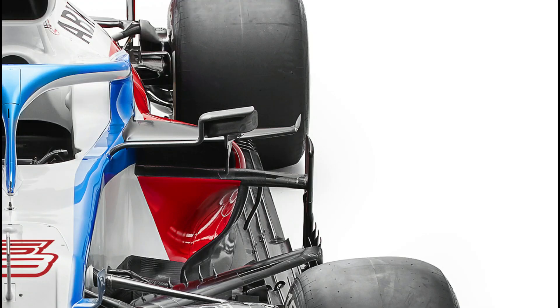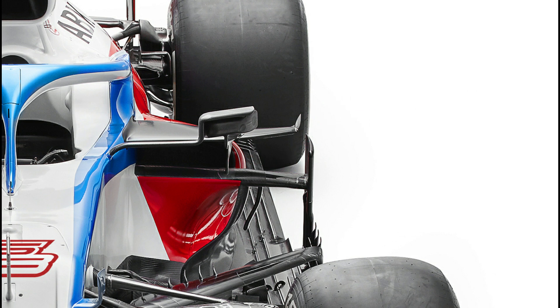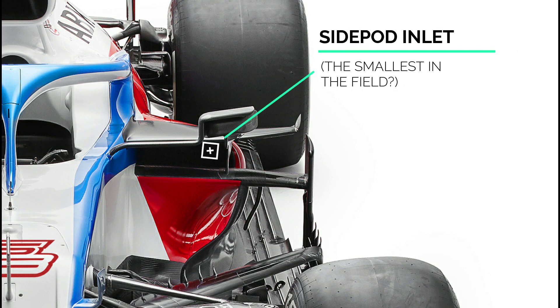The team had already appropriated the Ferrari style lower impact spa and requisite periscope cooling inlet last season, but it always looked a little bit clunky, as did the rest of their side pod design. Both though appeared to be resolved for 2020, with Williams sporting what seems to be the smallest inlet in their class, and frankly some of the smallest pods too.